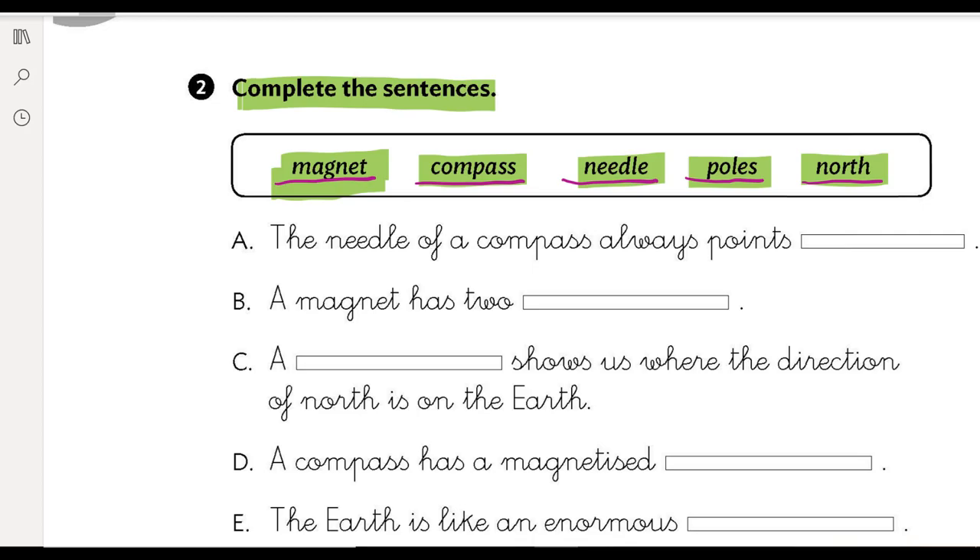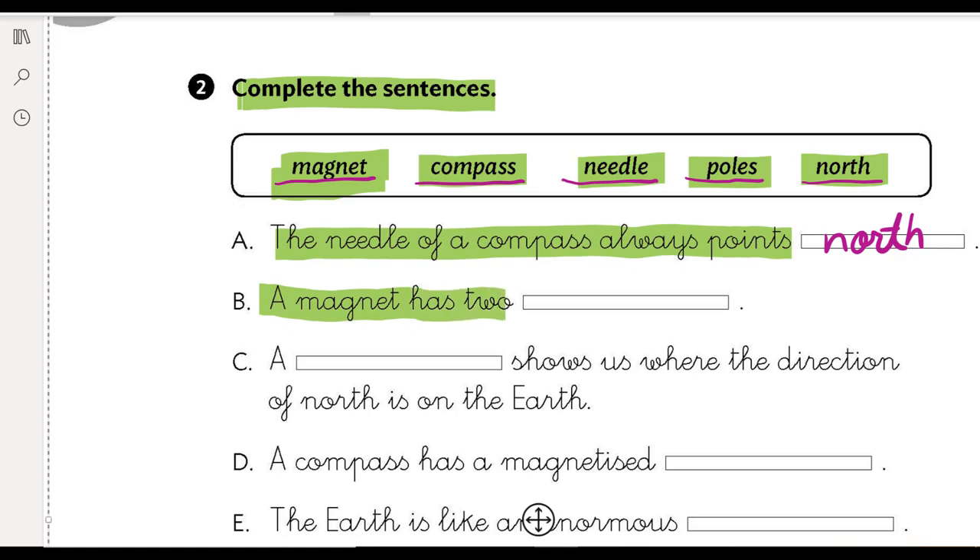So, the needle of a compass always points — la aguja de una brújula siempre señala — always points north. The needle of a compass always points north. A magnet has two poles. Un imán tiene dos poles. So we've got the word north and the word poles.